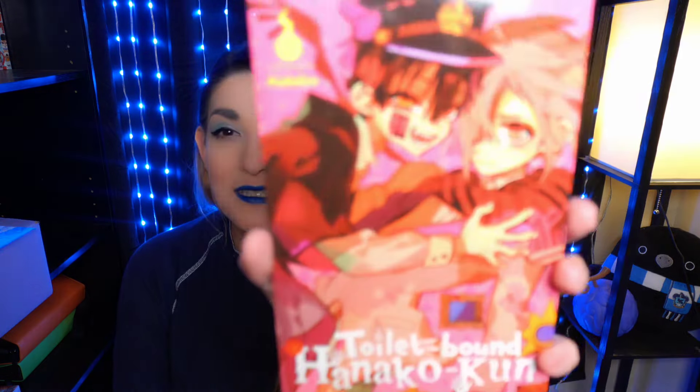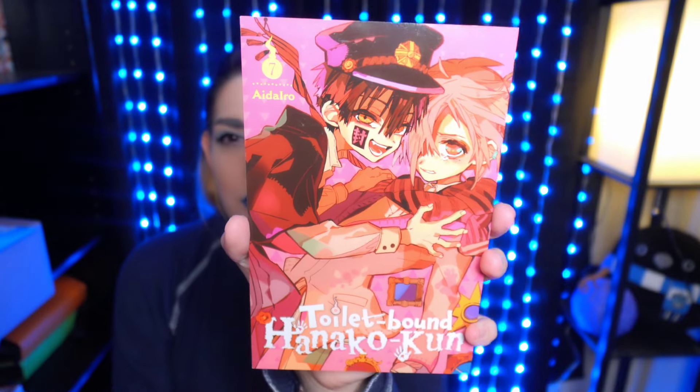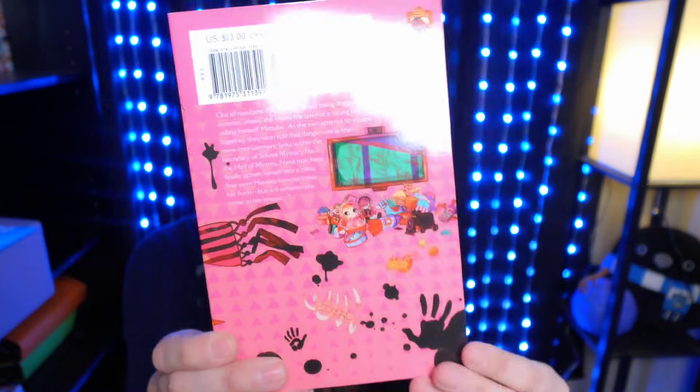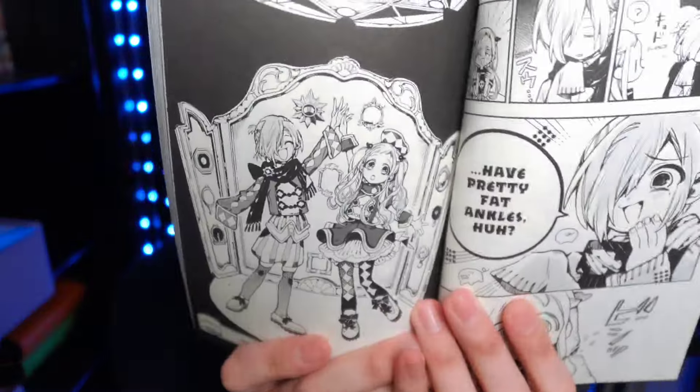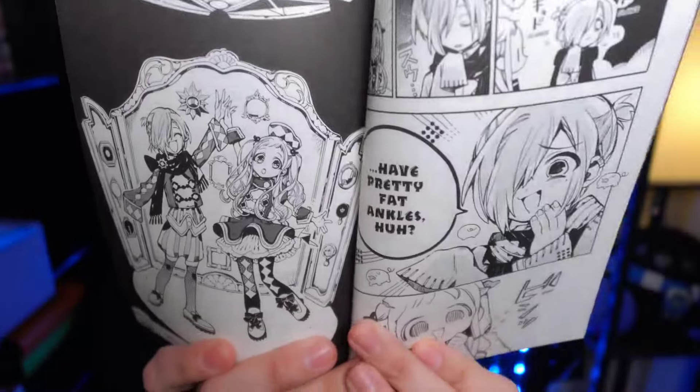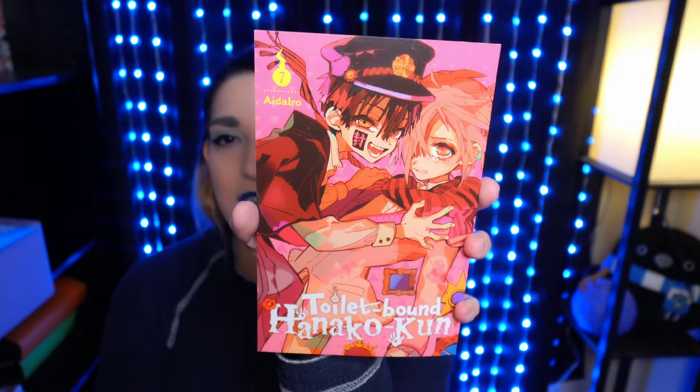Next is Toilet-Bound Hanako-kun Volume 7. I wasn't so sure how I felt about it at first but it's very good. It's kind of like an exaggerated art style, kind of like Soul Eater — it reminds me of that. All of the blacks are very black and the art is very exaggerated, and it's really good. The covers are almost always completely beautiful. So here is Volume 7.